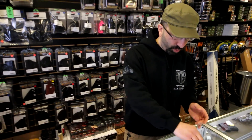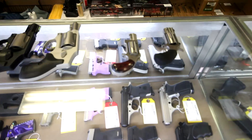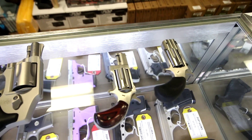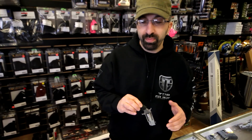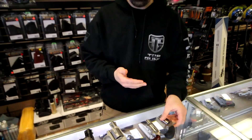Starting off with the smallest, we find a lot of people will come in and they'll ask for something that they can put in their pocket, something that's extremely concealable and isn't going to weigh down their pockets. In that category we find a lot of people moving towards the little mini revolvers. These particular units happen to be from North American Arms. Often they're offered in either 22 long rifle or 22 magnum and they do pack quite a large punch for the small package that they have.